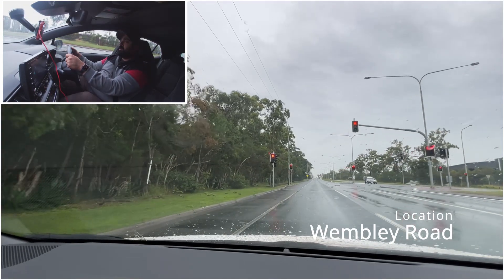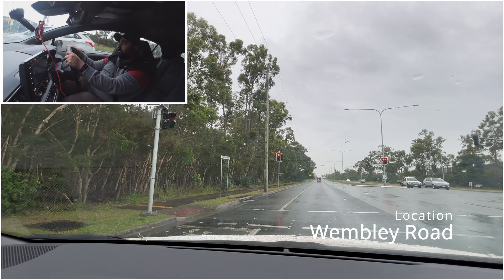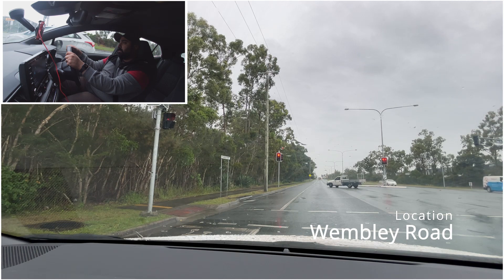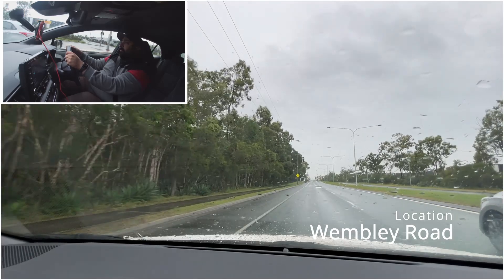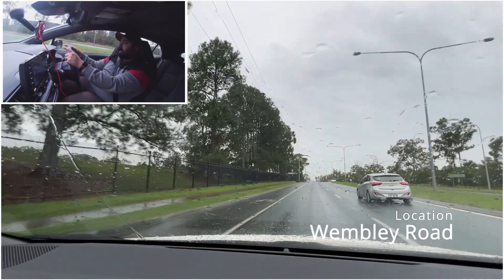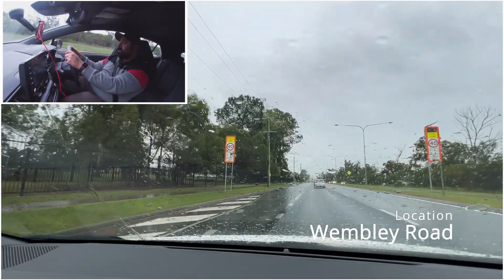We're going to slow down nice and easy. I'm going to slow down at 60. You can see further up there's another school zone sign. The speed at the school zone is 40 and the light is flashing. Regardless of whether it's a school day or not, if the school zone sign is flashing you have to slow down to 40. So I'm going to slow my speed down to 40.